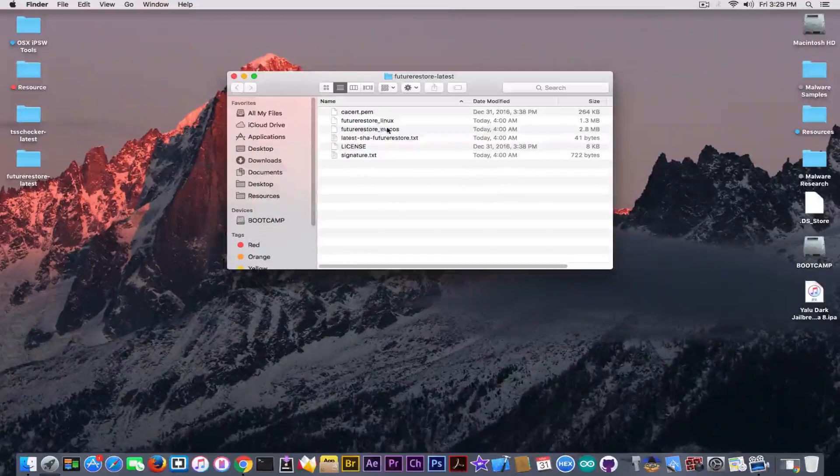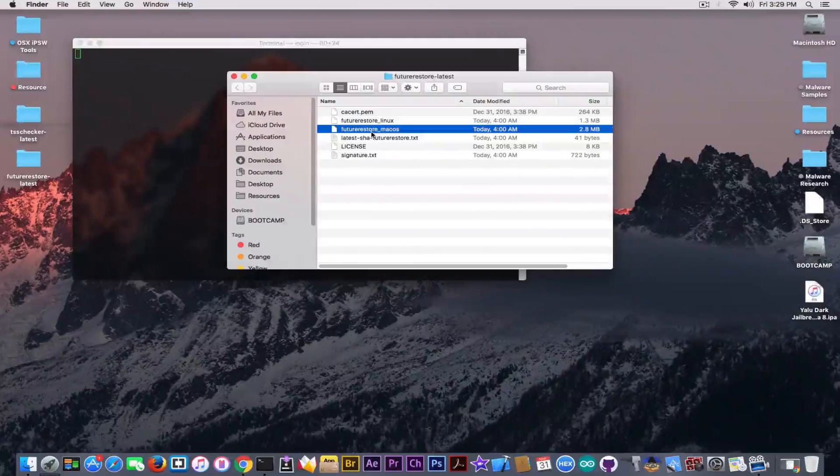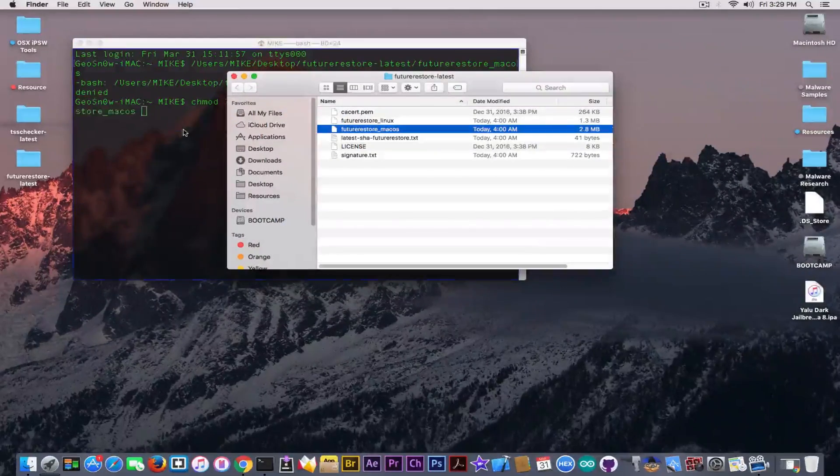I'm going to address the macOS version. If you download it, it has this little file icon. You need to give it the appropriate permissions because if you drag it into terminal and try to start it, you're going to get errors. A lot of people tell me they get a permission-denied error when trying to use the Future Restore tool. You need to chmod it with this command — chmod 775 should do it — then drag the executable file in, press enter, and it should change the icon to the terminal icon. Now you are able to open it.